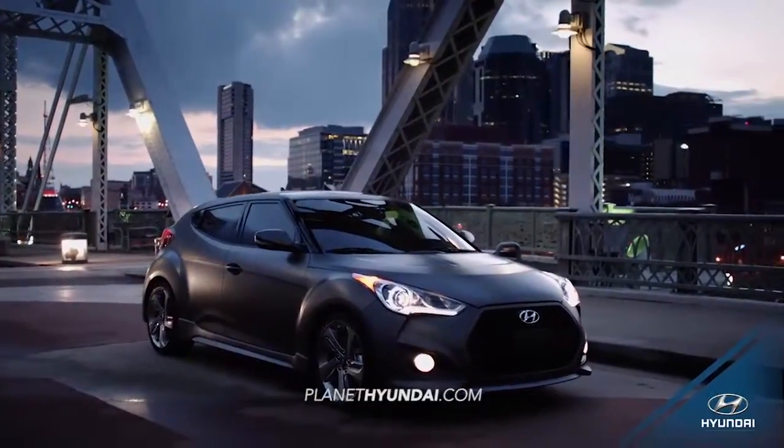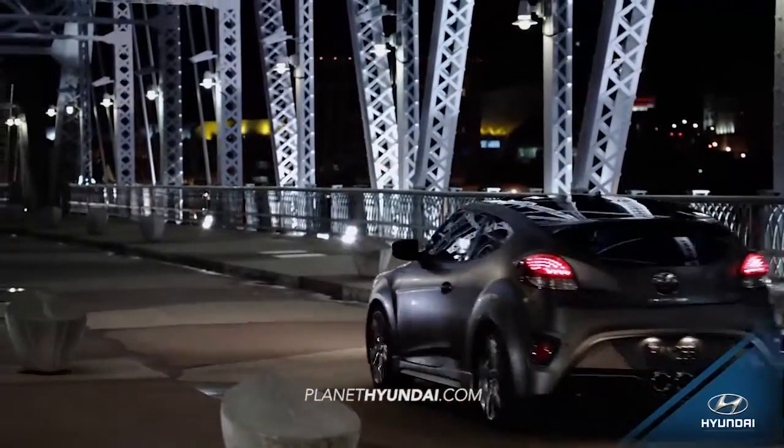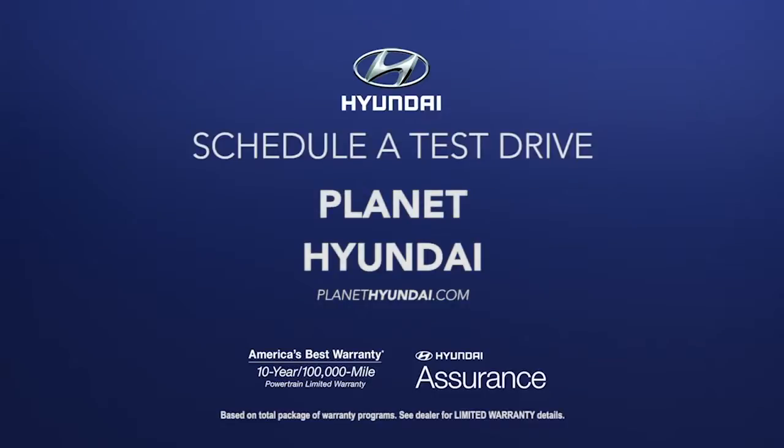An innovative, sport-inspired three-door design merges the fluid style of a coupe with the accessibility of a sedan. So schedule a test drive of your very own at Planet Hyundai today.